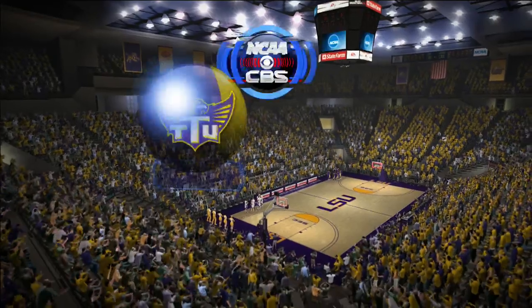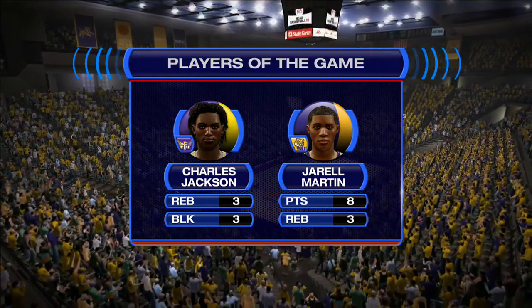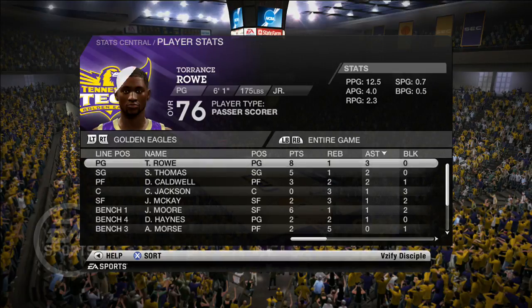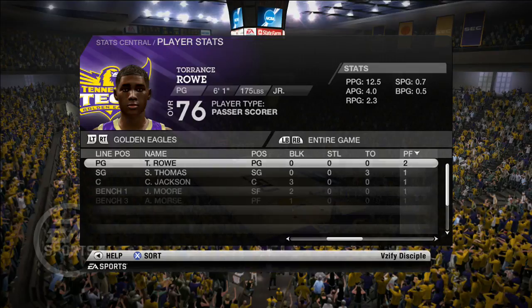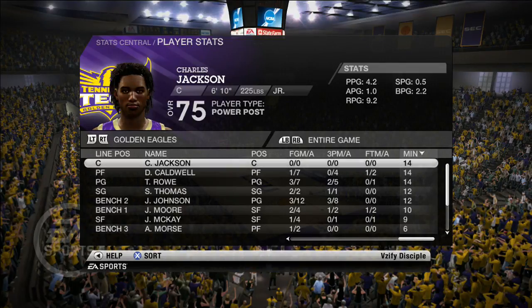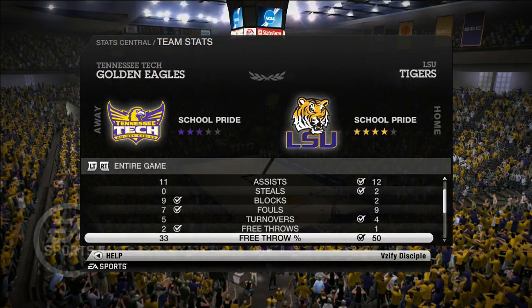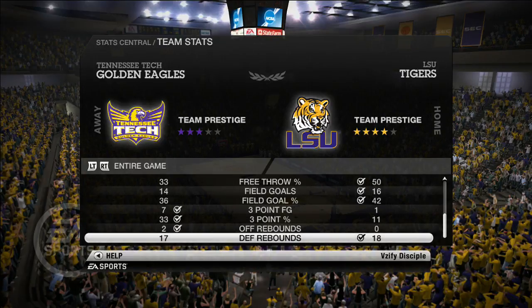Caldwell on the rebound — we pull off the upset in Baton Rouge against the LSU Tigers! A huge win. In this game we had seven blocks and made seven three-pointers — both were a huge difference maker. A great game overall, playing really well in the second half and experimenting with some press to get easy buckets. I hope you enjoyed — if you did please leave a like and a comment down below. I'll see you next time!